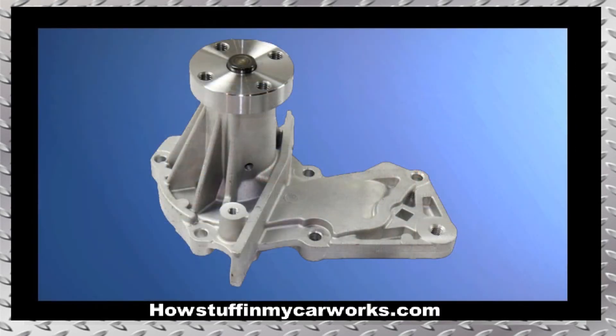Number 4. The water pump in some of these vehicles equipped with 1.6 liter engines tends to become noisy and develop cooling leaks before 100,000 miles.